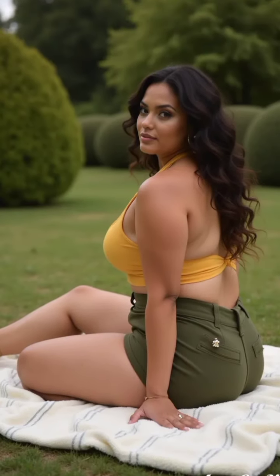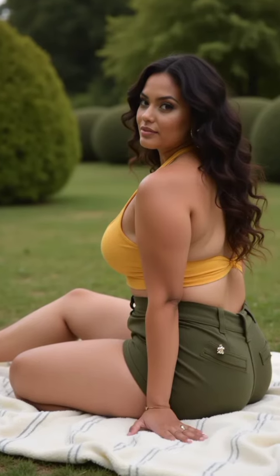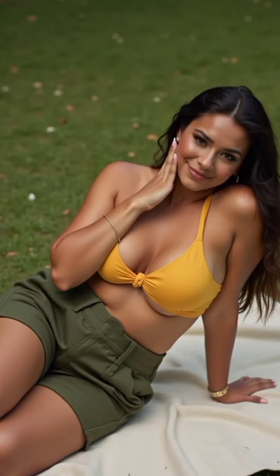Our final look is a nod to nautical vibes with a modern twist. Tailored navy blue shorts meet a striped knotted crop top in this chic ensemble. The model is seated on a low step with her legs to the side, one knee bent and up on the step while the other leg is extended outward.